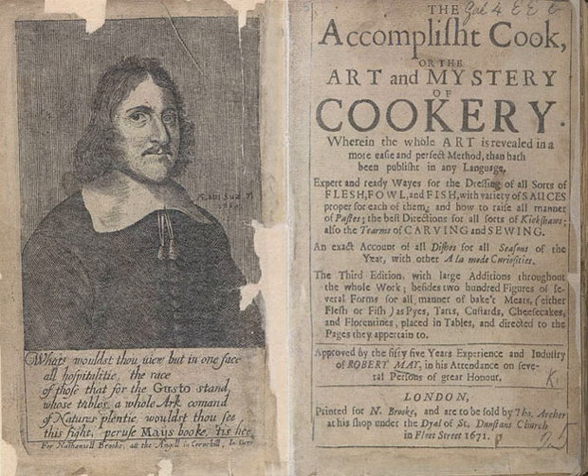May would have been very much the Gordon Ramsay of his day, something of a celebrity chef. He asserted that only 400 copies were printed.